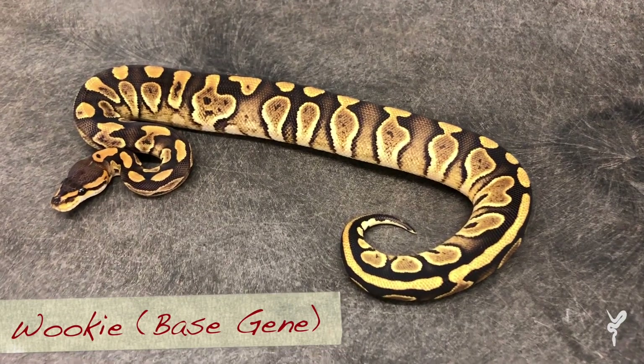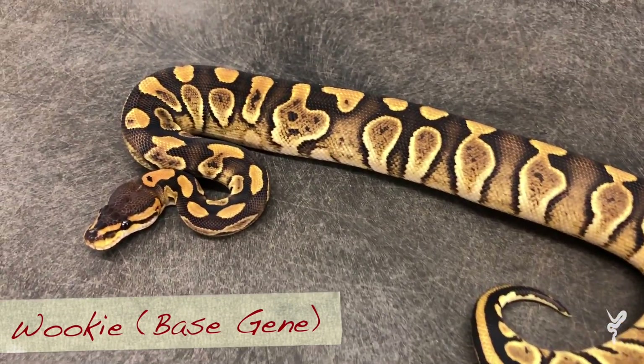Seriously guys though, we're gonna show you this really cool project. There are some interesting snakes and we're excited to work with them a little bit. Enjoy this Morphs 101 and happy Star Wars day. All right, so this example is the absolute best Wookiee I've ever seen.